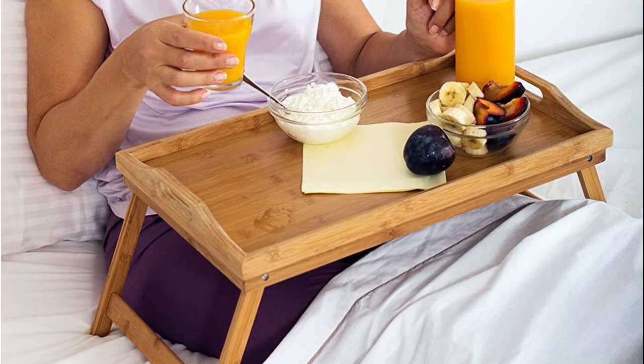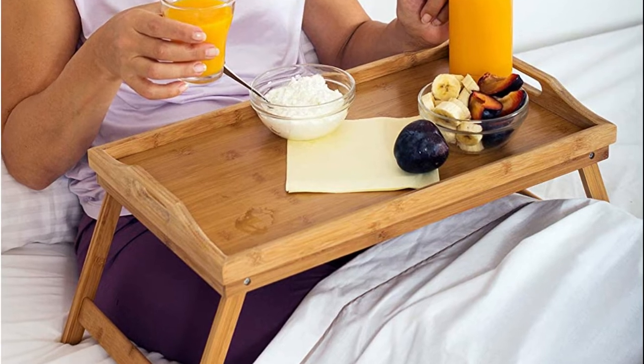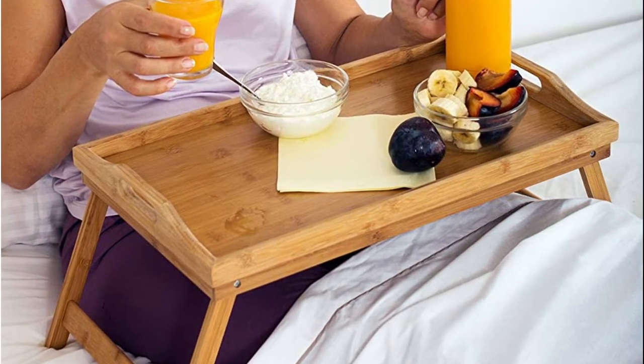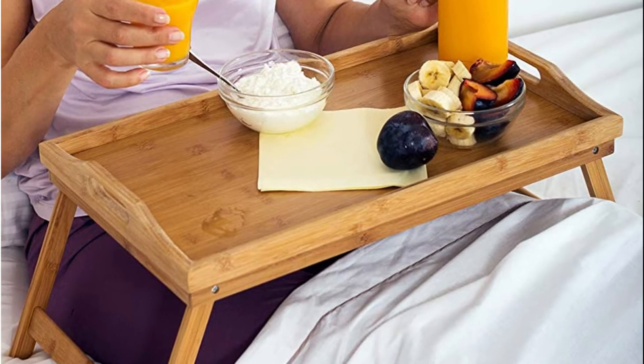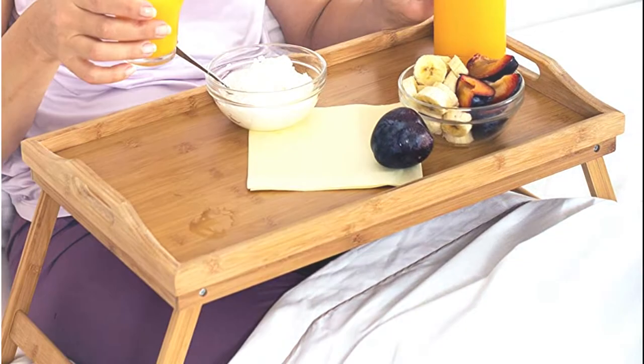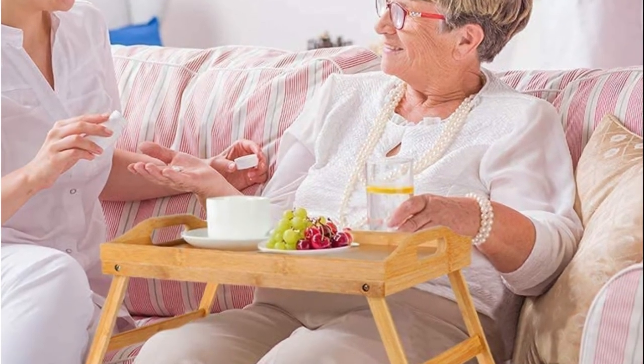Bed trays have been around for centuries and are still a popular way to eat breakfast in bed or work on the computer from your bed. There are many different types of bed trays on the market, but we have found the best ones. The following bed trays are all made from high-quality materials, are lightweight and easy to fold up, and have a non-slip surface.